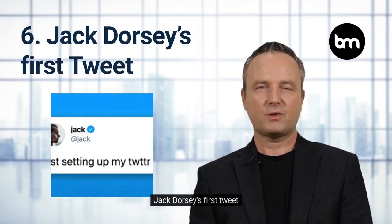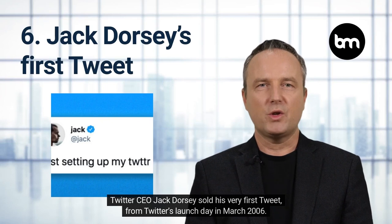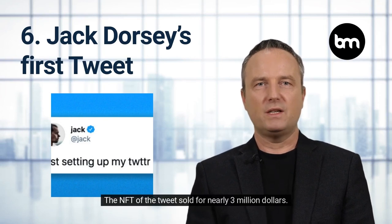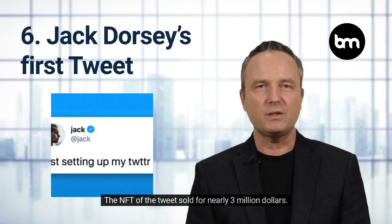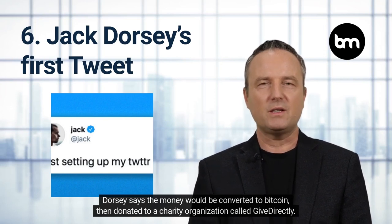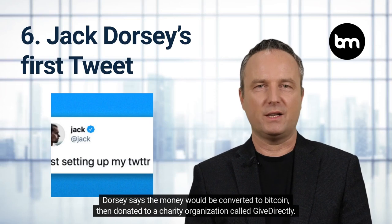Jack Dorsey's First Tweet. Twitter CEO Jack Dorsey sold his very first tweet from Twitter's launch day in March 2006. The NFT of the tweet sold for nearly $3 million. Dorsey says the money would be converted to Bitcoin, then donated to a charity organization called GiveDirectly.